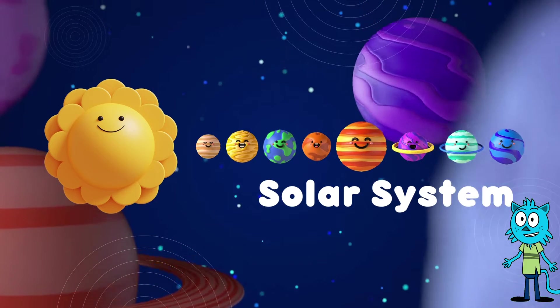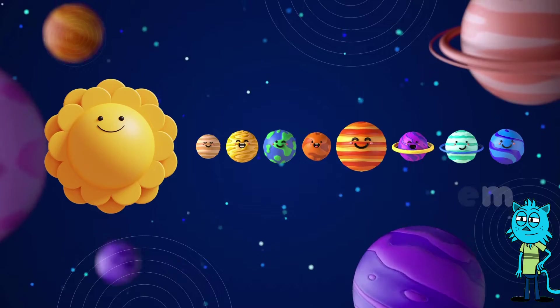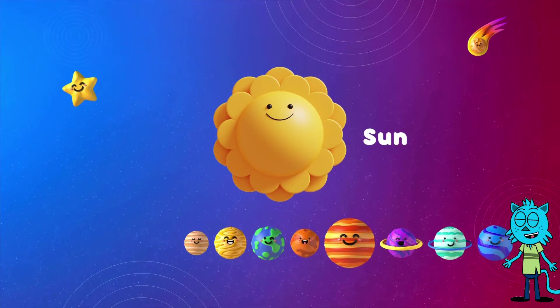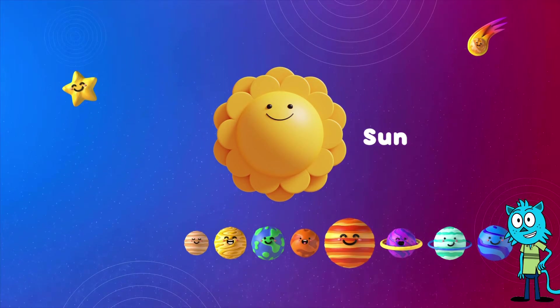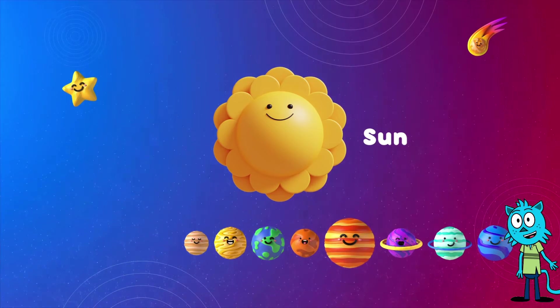First, meet the sun. The sun is like a big, bright, and super hot ball of gas up in the sky. It's so hot that it lights up our whole solar system. Now, let's meet the planets that go around the sun. We'll start with the one closest to the sun and move outward. Remember, we're going to use a special rhyme to help us remember their names.